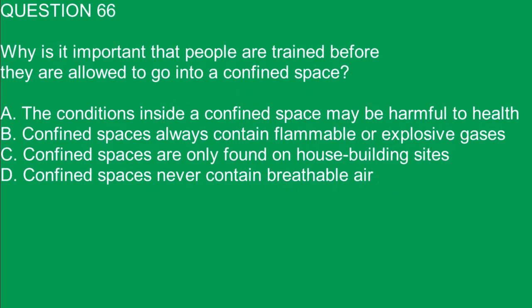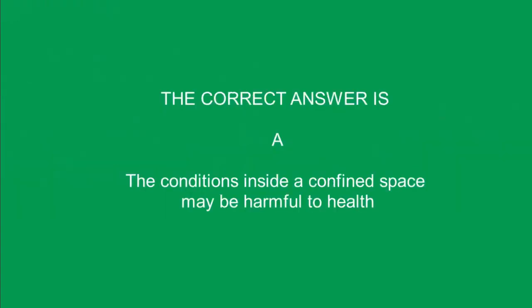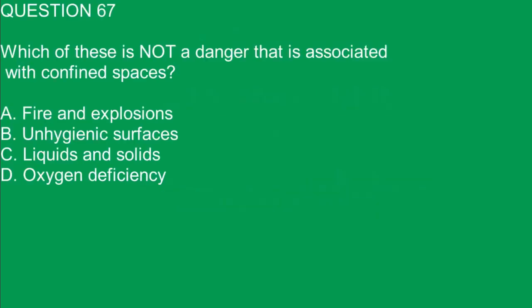Question 66. Why is it important that people are trained before they are allowed to go into a confined space? A. The conditions inside a confined space may be harmful to health. B. Confined spaces always contain flammable or explosive gases. C. Confined spaces are only found on house building sites. D. Confined spaces never contain breathable air. The correct answer is A. The conditions inside a confined space may be harmful to health.